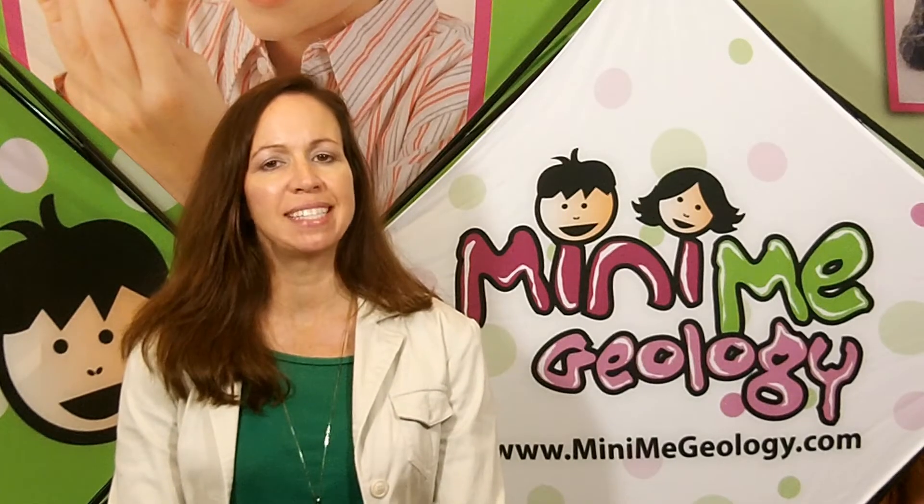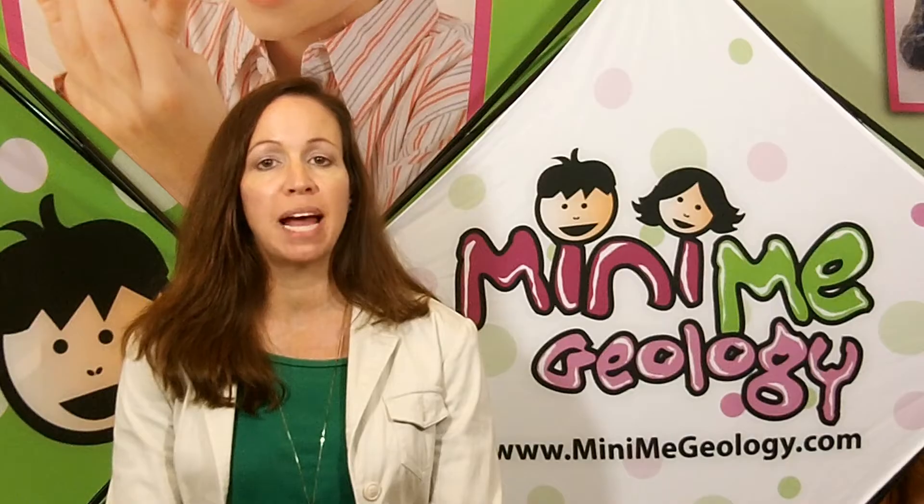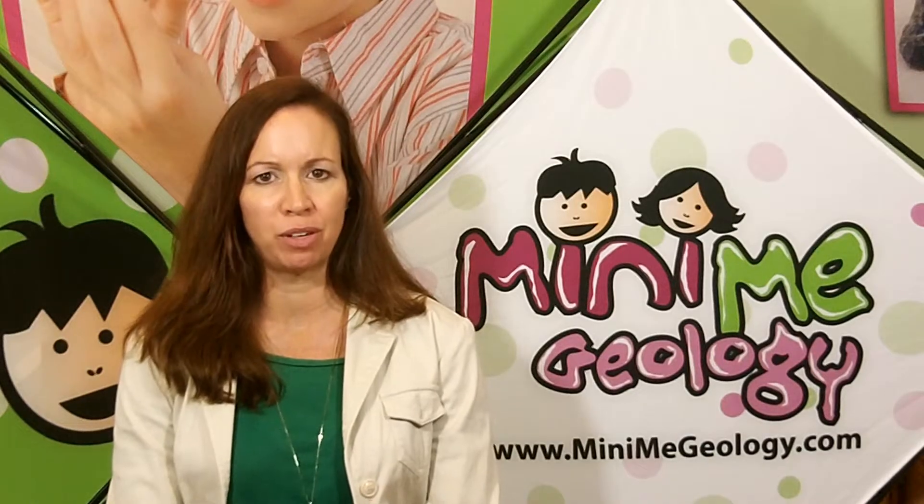Hi everyone, I'm Tracy. I am back again today with another fabulous Ask a Geologist question from one of our readers. Today's question is from Teddy and he wants to know what are some common household items made from rocks and minerals?